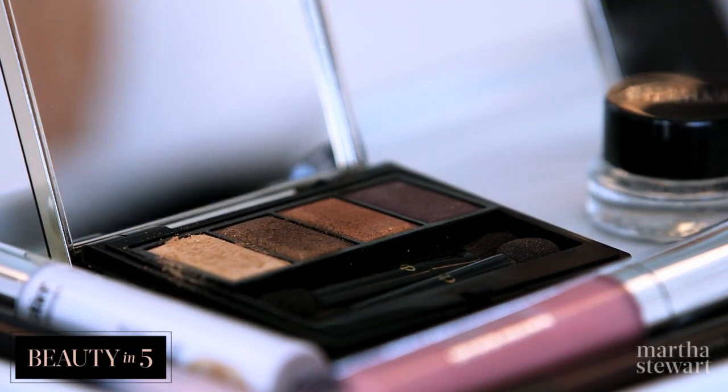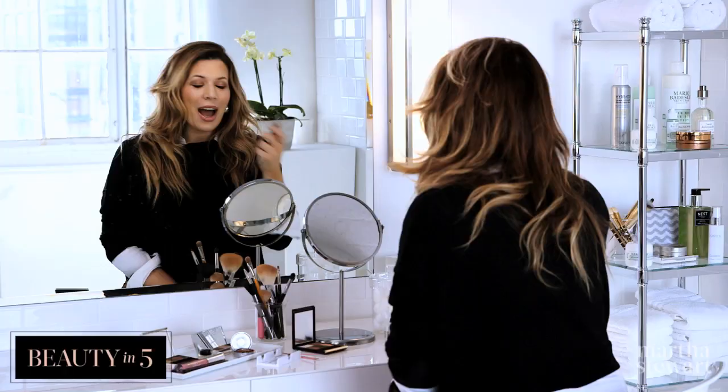Now I'm just going to finish it off with just a little bit of the brown in my crease, and I'm ready for my date. I hope you guys try this on Valentine's Day — send photos with the hashtag beautyinvive.